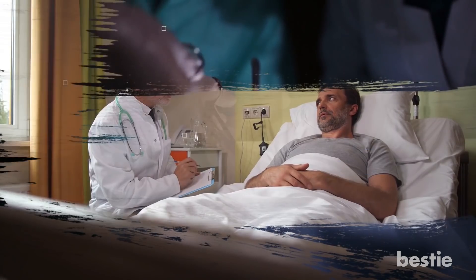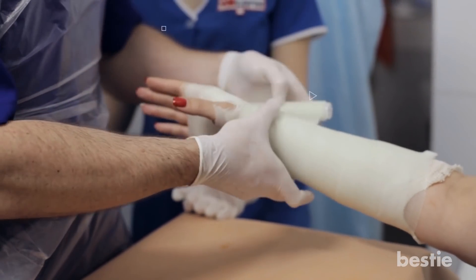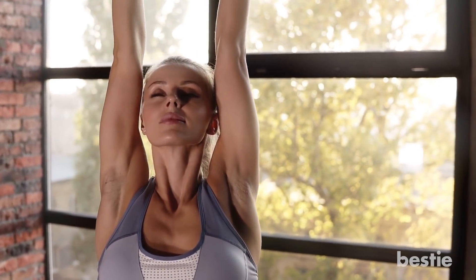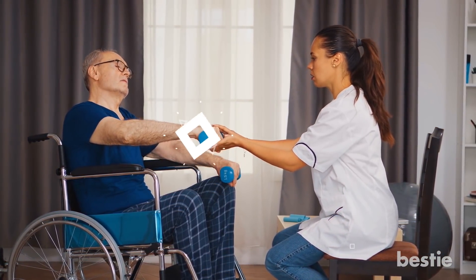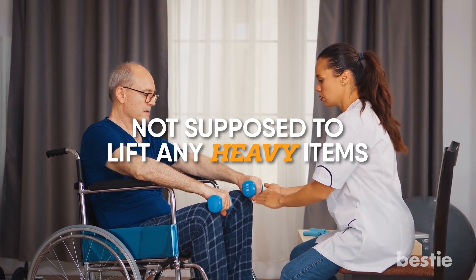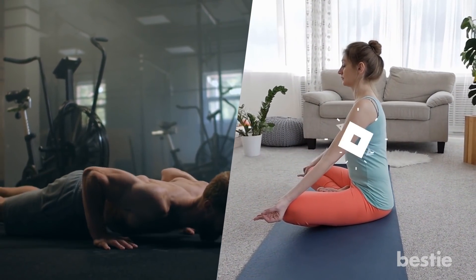If you undergo radial tunnel surgery, it can take up to 8 weeks for you to recover. Once the surgery is done, you'll need to keep your arm wrapped. The first week post-surgery is all about small exercises, massaging, and stretching. After about 6 weeks, your doctor will add exercises to your regimen so you can slowly get your strength back in your wrist and elbow. It goes without saying that you're not supposed to lift any heavy items, and you'll also be told to avoid activities that require you to bend your elbow.